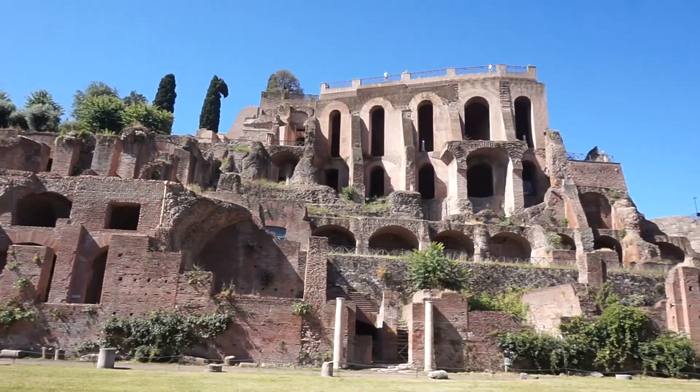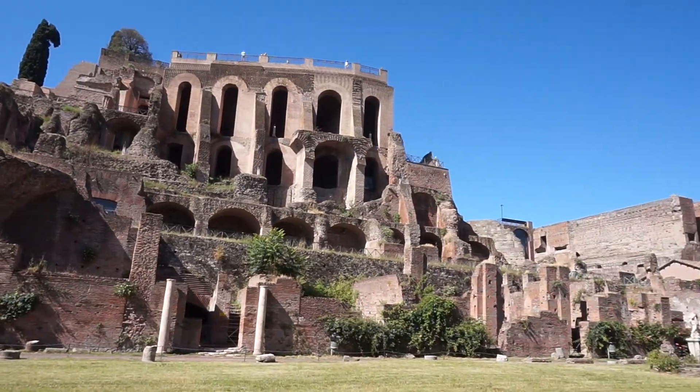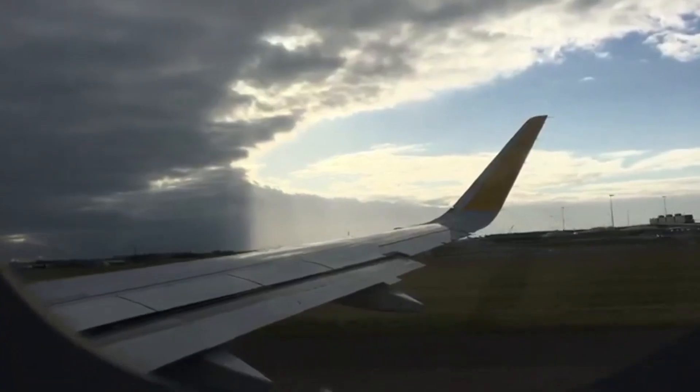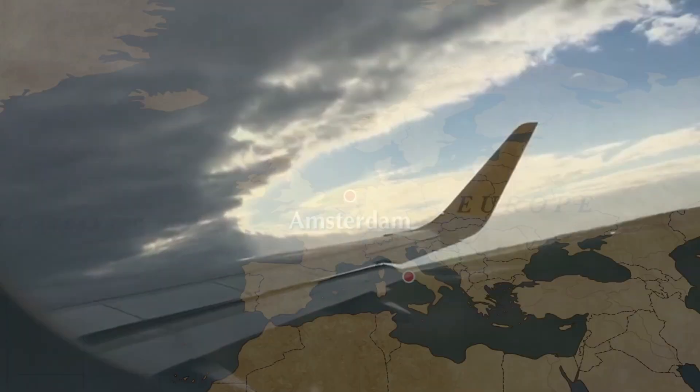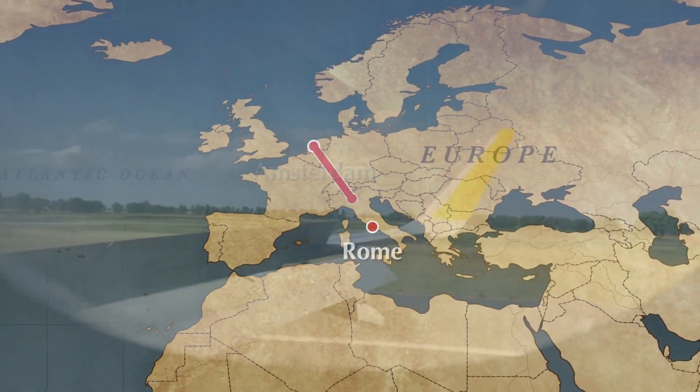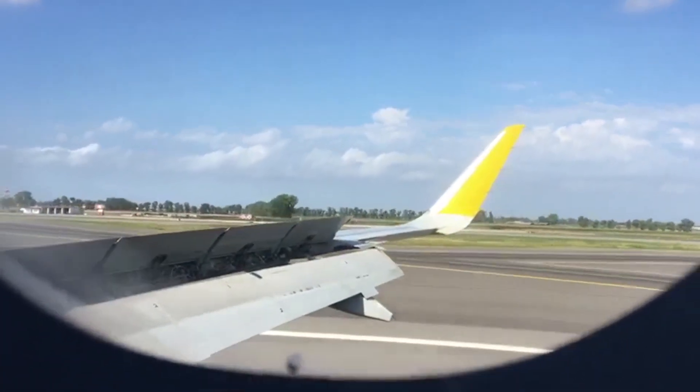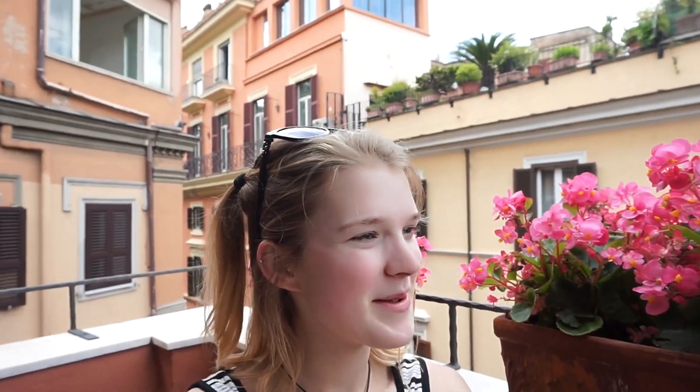Hey hey hey! My name is Eliza and this is going to be my Rome travel vlog, and this is how cute our Airbnb is. I'll show you a little small tour. If you want to watch my other vlogs, I went to London, Paris, and Amsterdam, and now I'm in Rome and I'm super excited.